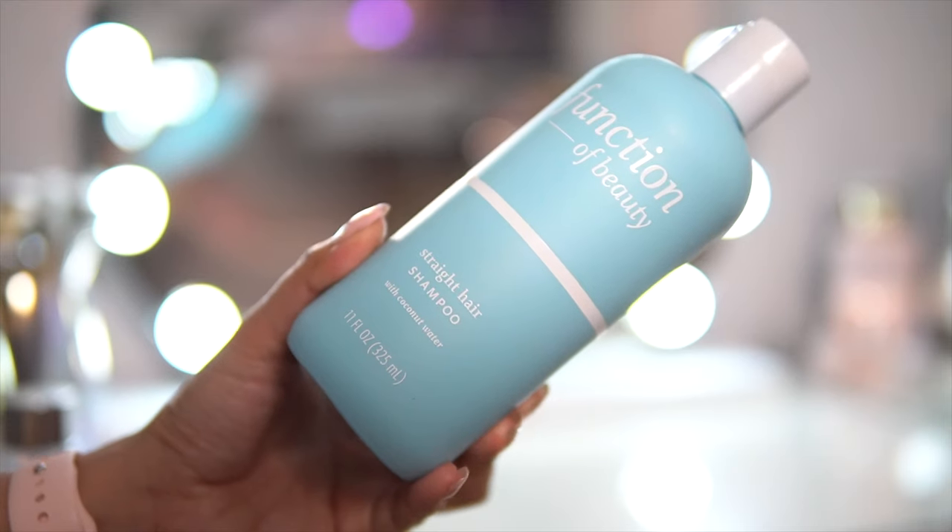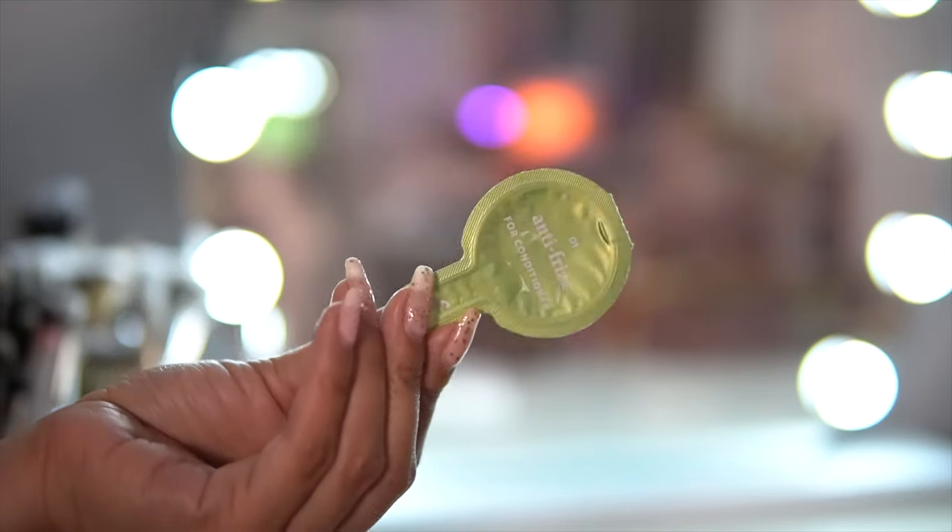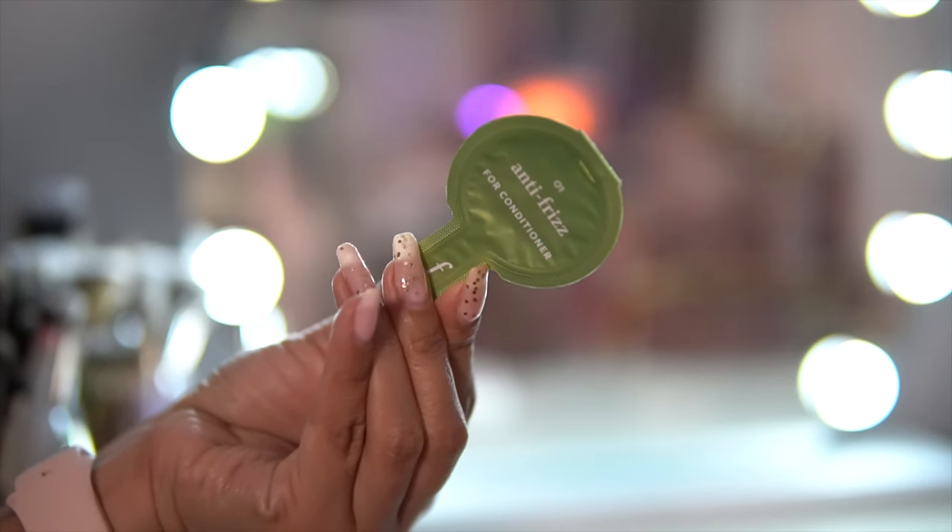Let me update you on the Function of Beauty Straight Hair Shampoo with coconut water. I purchased this last month in a self-care haul — you can also add a little pod to customize it. I got one specifically for frizziness. This shampoo smells fruity, like watermelon bubblegum. I wash my hair every two to four days and love to use this first to really cleanse the hair. It cleans without stripping natural oils or leaving the hair feeling brittle. The frizz pod didn't really do anything for me, but I would purchase this again with a different pod.